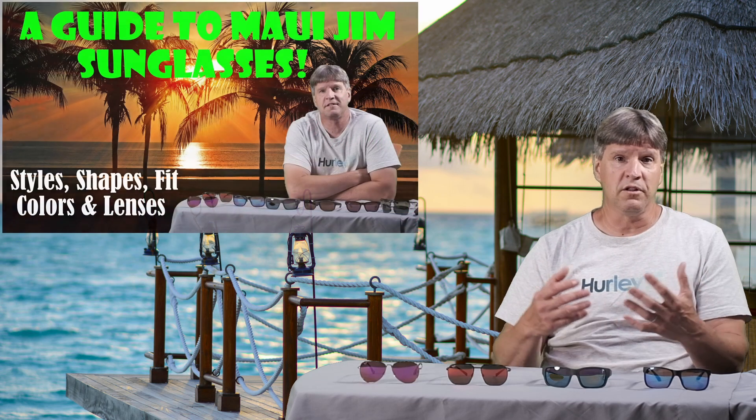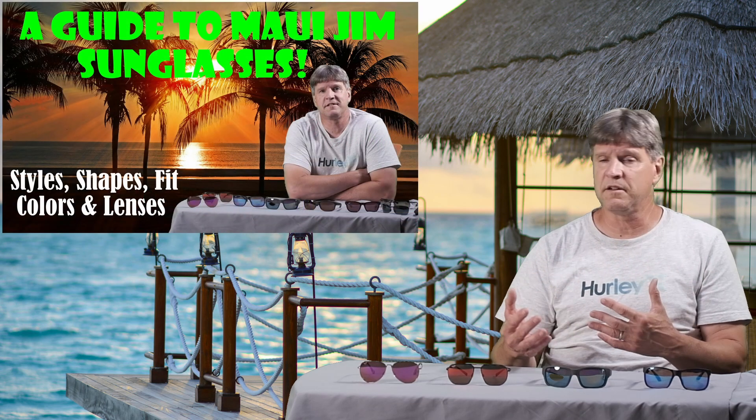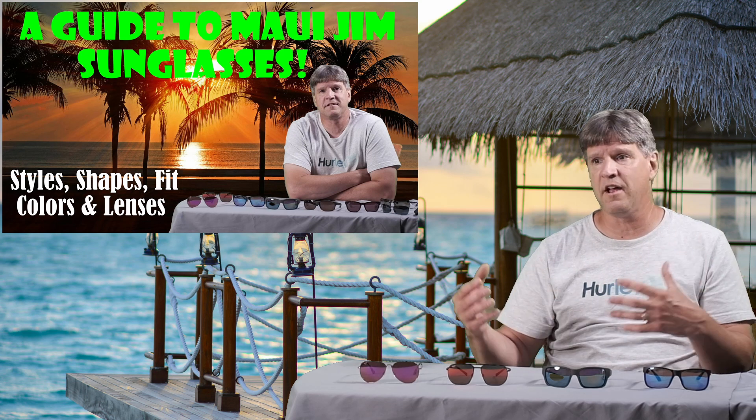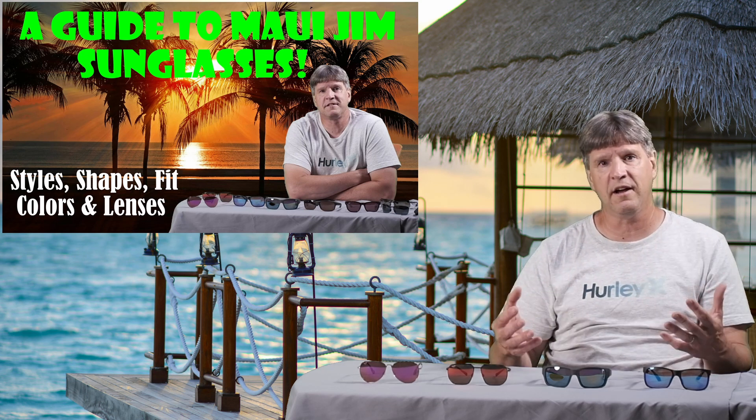I have many other videos here on this channel. I have eight different pairs of Maui Jim's, all the different types. I have individual glasses videos and I have videos like a little buying guide — what to look for if you're new to buying sunglasses and Maui Jim's, the differences, the different styles, the frames, the colors, all that kind of stuff.